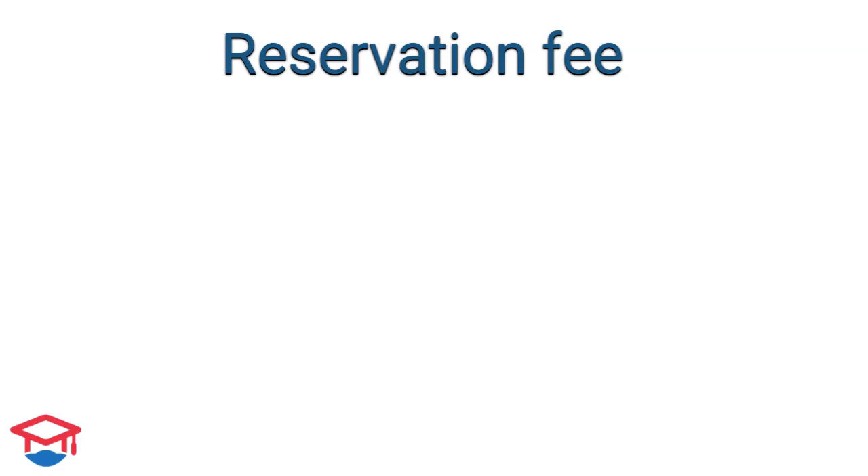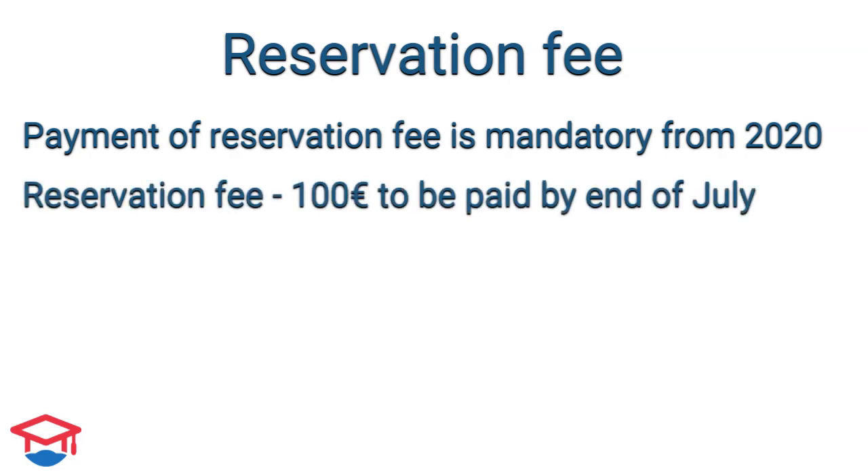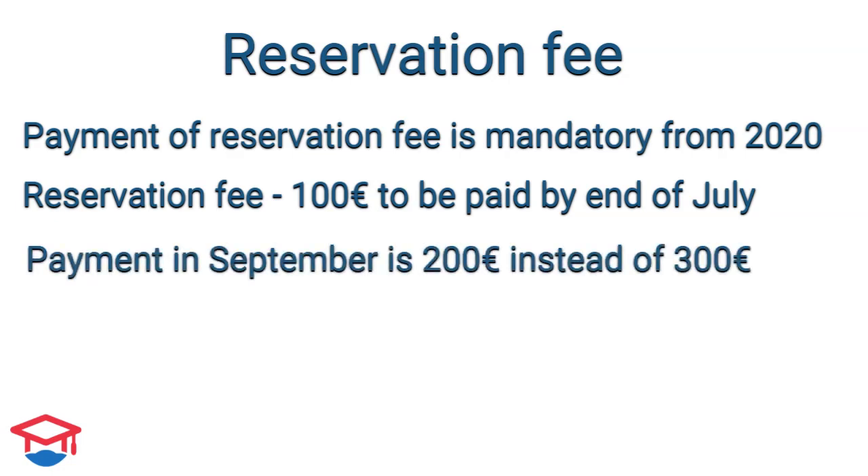Another important rule is that you need to reserve a bed and pay a reservation fee. The reservation fee is 100 euros and you need to pay it by the end of July. If you sign a contract in September, you do not need to pay 300 euros, but only 200 euros.